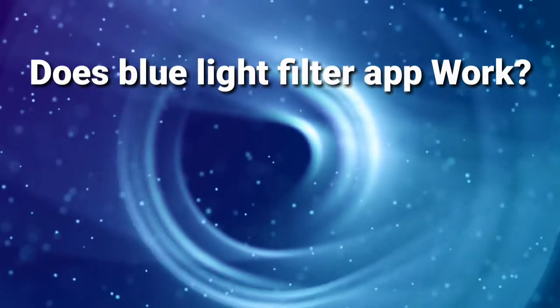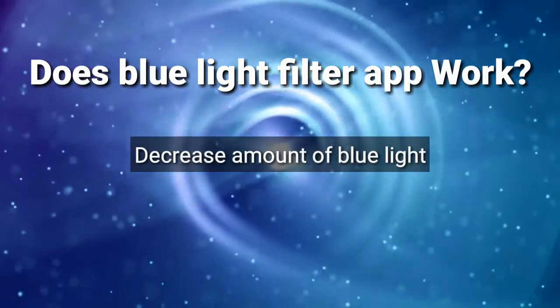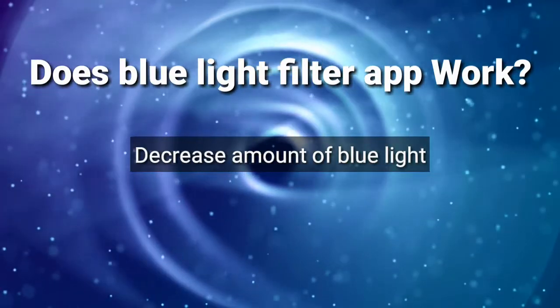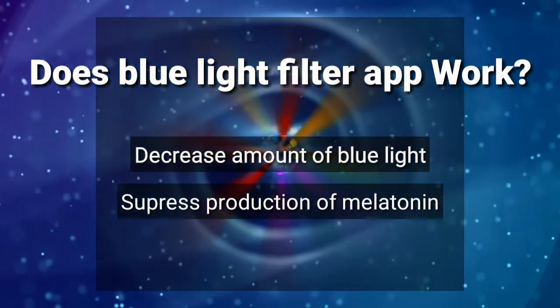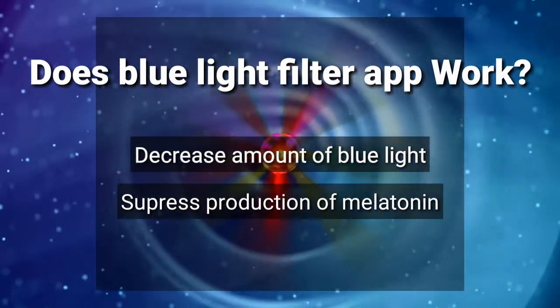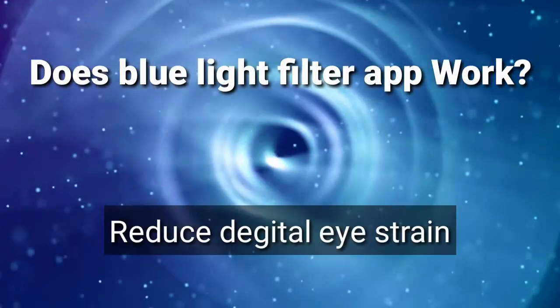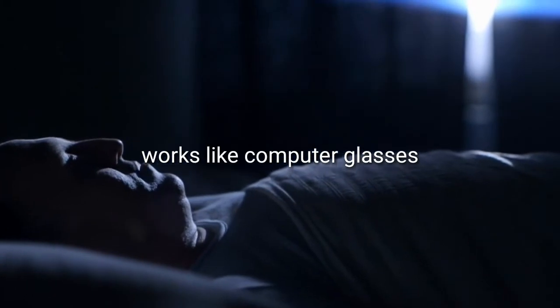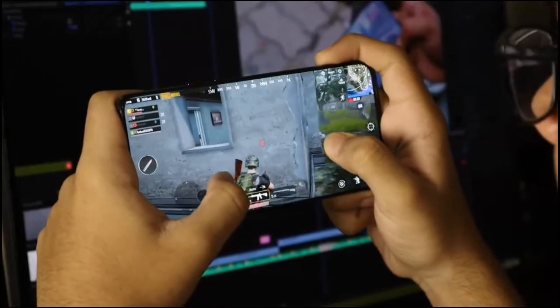The second question is: do blue light filter apps work or not? This is the most important question asked by mobile users. The blue light filter decreases the amount of blue light displayed on the screen. Blue light suppresses melatonin production, so filtering it out can help you sleep better. It also reduces digital eye strain so your eyes won't feel tired by end of day. Screen filters work like computer glasses, coated with material that reduces the amount of blue light that gets through.